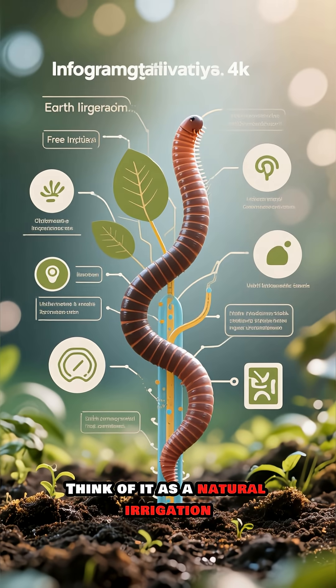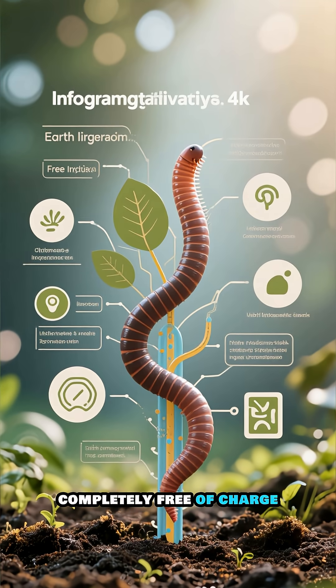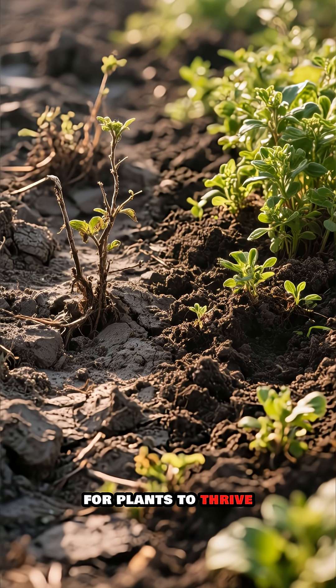Think of it as a natural irrigation and aeration system, working 24/7, completely free of charge. Without these tunnels, soil can become compacted and dense, making it difficult for plants to thrive.